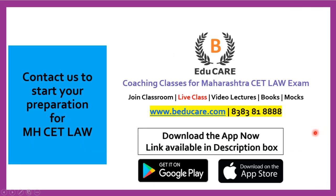If you have any doubts or questions, you can post them in the comment section or directly contact us at 8383818888. You can also visit our website at www.baducare.com. If you haven't started your preparation, you can begin your MHCET Law preparation with us. We offer coaching classes for the Maharashtra CET Law exam, including classroom coaching in Mumbai, live classes, video lecture programs, books, and mock tests.